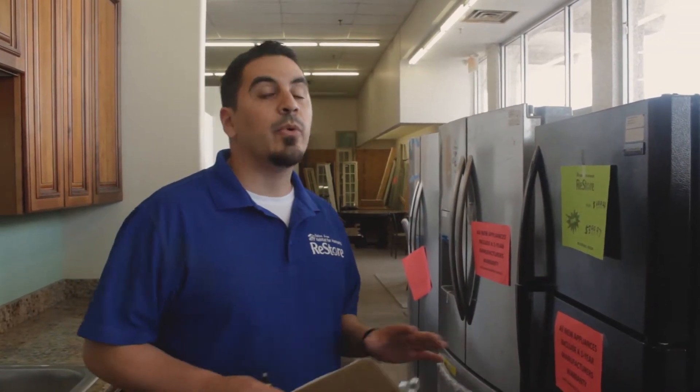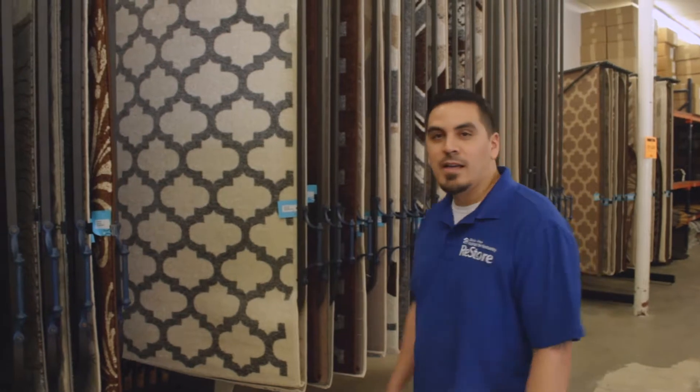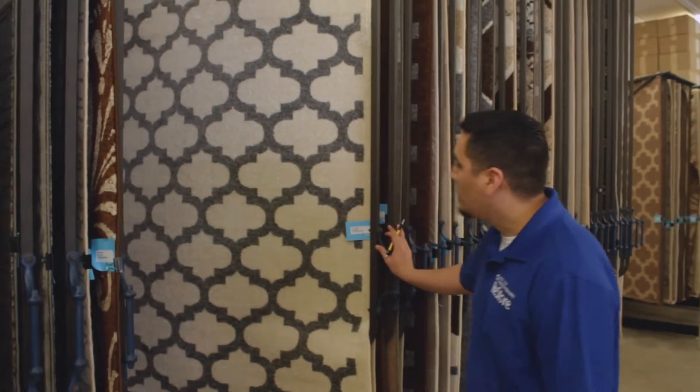We get used appliances but we also carry brand new appliances, and they're all in working condition. All the proceeds go back to Habitat for Humanity. Here I have my rugs — we have five by seven rugs.